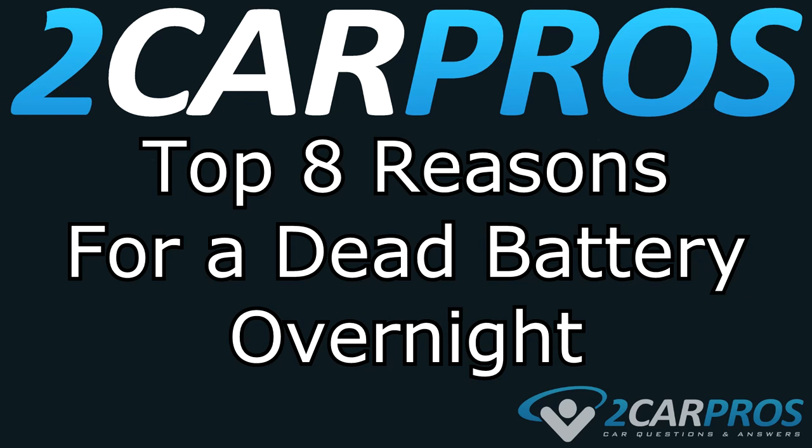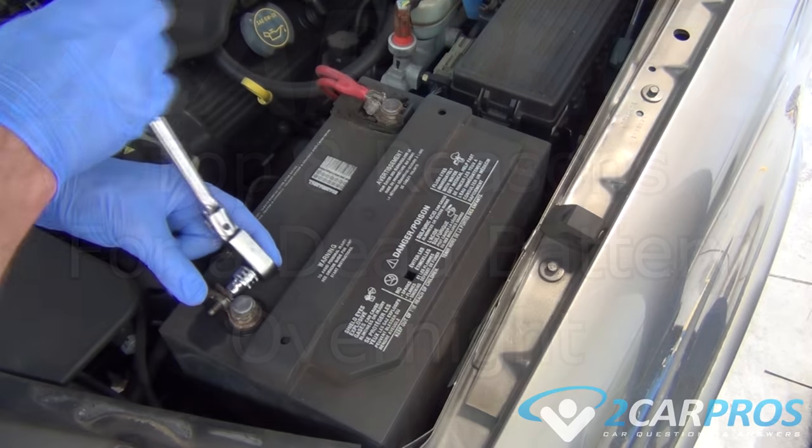Hello and welcome to 2 Car Pros. Today we're going to talk about the top 8 reasons for why a battery might go dead overnight.